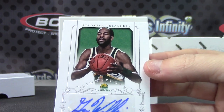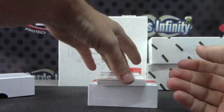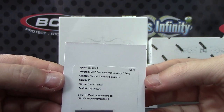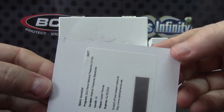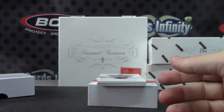Get on the bus Gus, don't need to discuss much anyway — 55 of 60. Next, material treasure signature, Isaiah Thomas. That's Isaiah Thomas with the Suns, not the other Isaiah Thomas — that's Isaiah Thomas. Sons are probably on this card. Be the Kings.